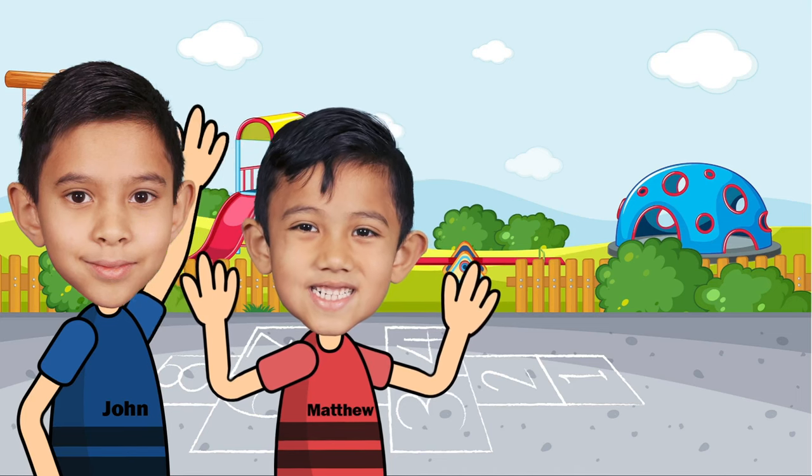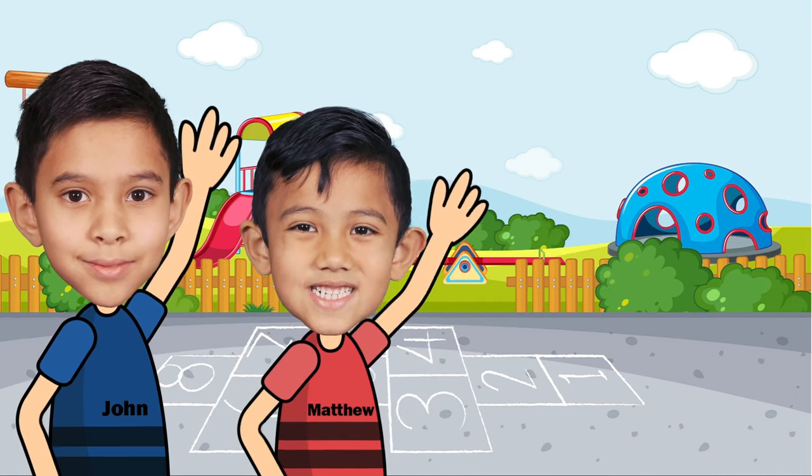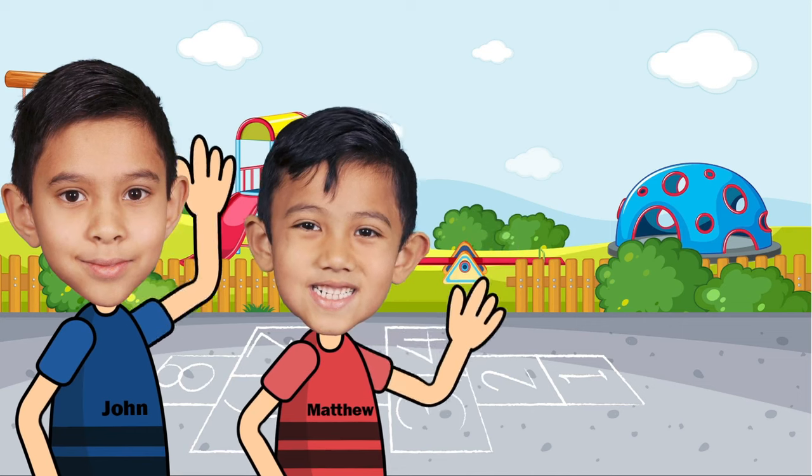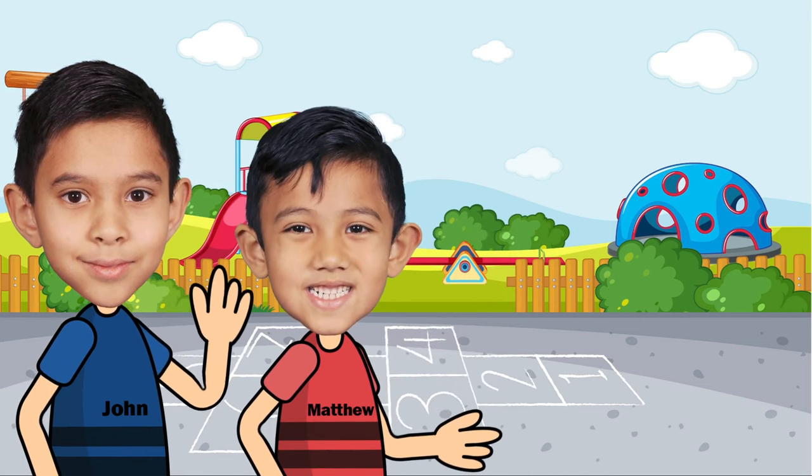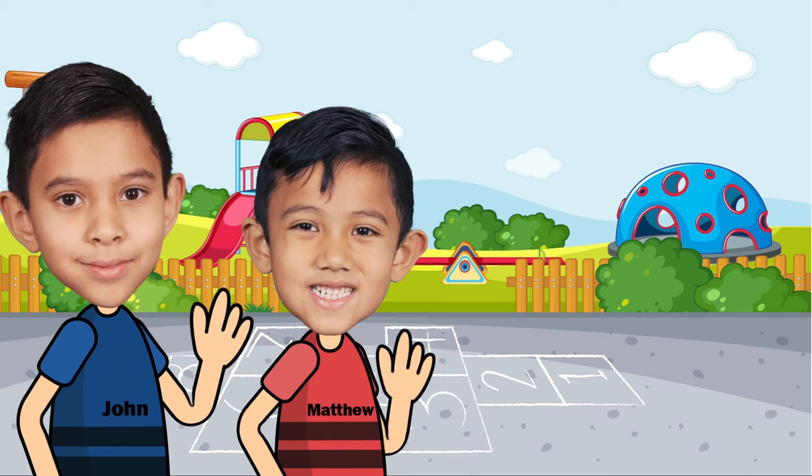Hey guys, welcome to John and Matthew's World. I'm John. I'm Matthew. And today we're going to learn the ABCs. But we need help. Who will help us? Penny the Pencil!